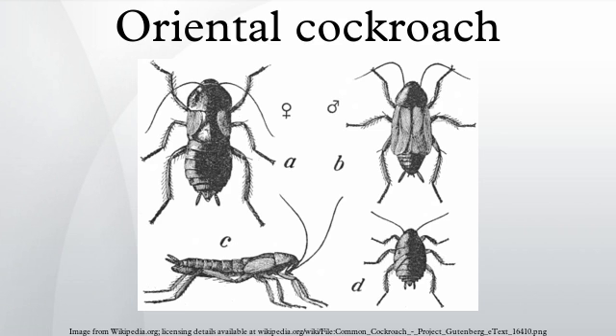They can be found outside in bushes, under leaf ground cover, under mulch, and around other damp places outdoors. They are major household pests in parts of the Northwest, Midwest, and southern United States.